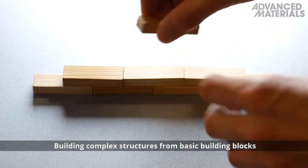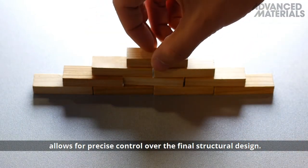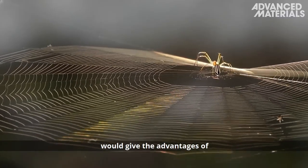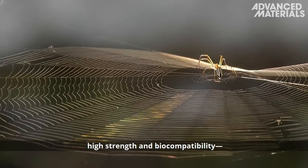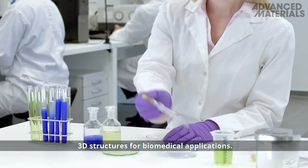Building complex structures from basic building blocks allows for precise control over the final structural design. Spider silk as a building material offers the advantages of high strength and biocompatibility — features that are essential for designing 3D structures for biomedical applications.